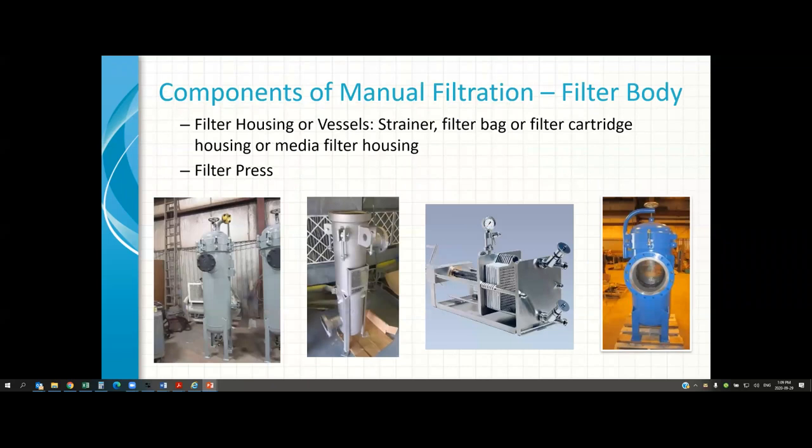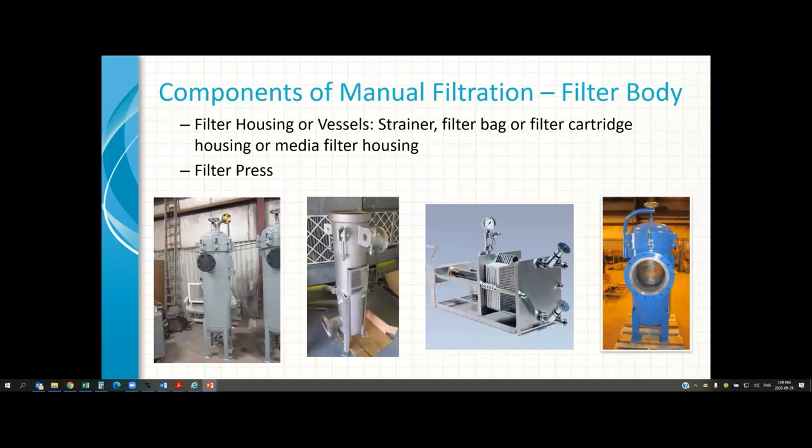Continuing with the components of a manual filter system: there are filter housings — one could use filter bags, filter cartridges, or even a filter machine like a filter press. These are different types of filter machines, filter vessels, or filter housings. The heart of the filter system is the filter media, which can be divided into two parts: disposable filter media and cleanable filter media. Cleanable filter media includes, for example, a metal basket — it gets dirty, you take it out and clean it — or a stack of cleanable discs. On the other hand, filter bags, cartridges, filter pads, lenticular discs, or filter rolls are all disposable.